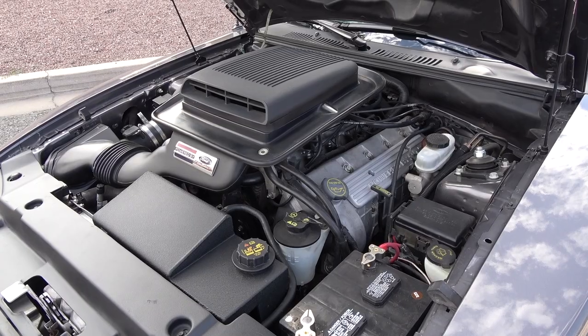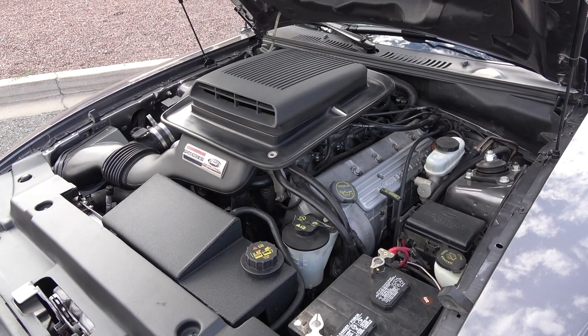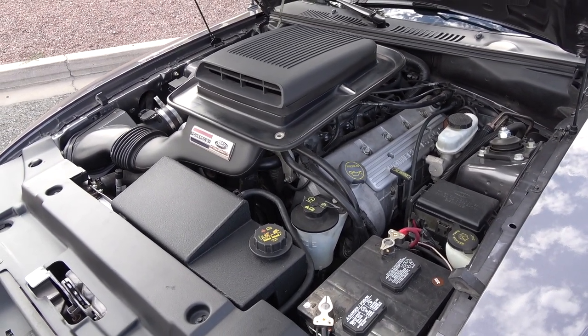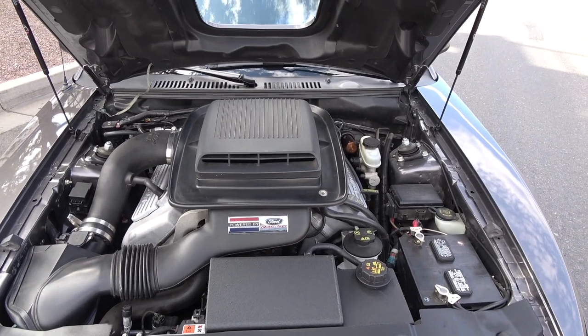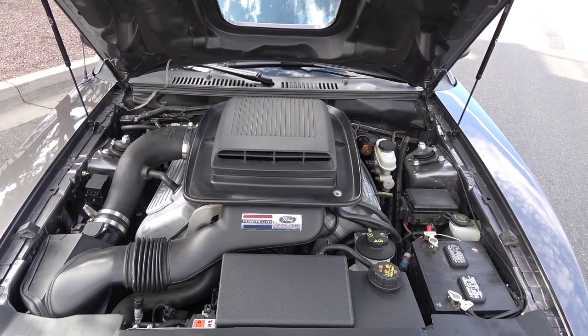What can you tell me about the engine? The engine is a 4.6 liter with factory 320 horsepower and 320 foot-pounds of torque. It's basically the same motor that came with the Cobra, only a little detuned from what the Cobra's horsepower is. It's a 32-valve dual overhead cam, which makes it run very, very nice and sounds good.